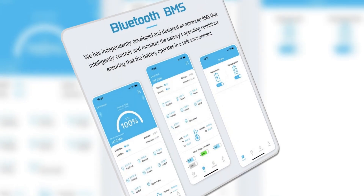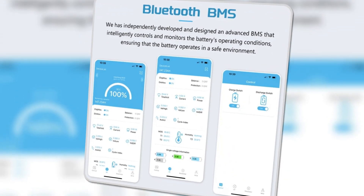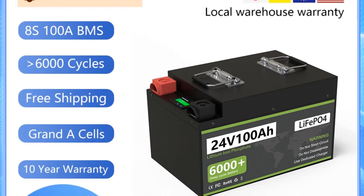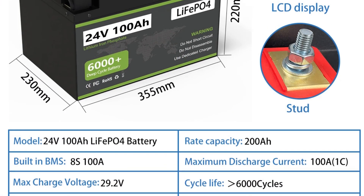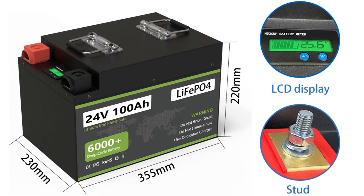This battery is well-suited for various applications including RVs, boats, and renewable energy systems. The lightweight design significantly eases installation and transport, making it a practical option for mobile use. With a robust 10-year warranty, customers can enjoy peace of mind, knowing they have a reliable power source at their disposal.